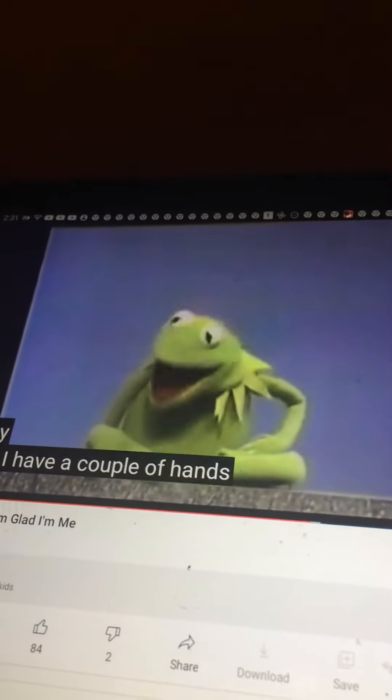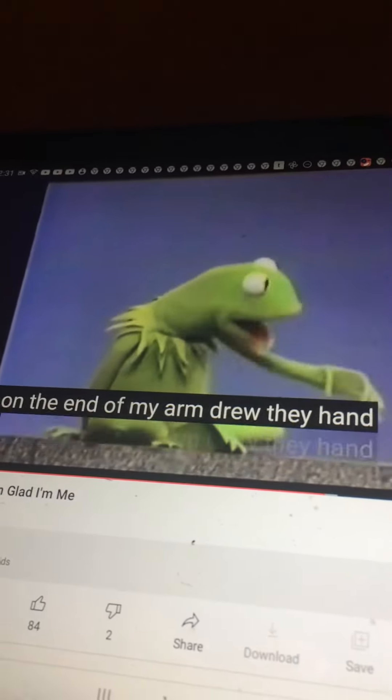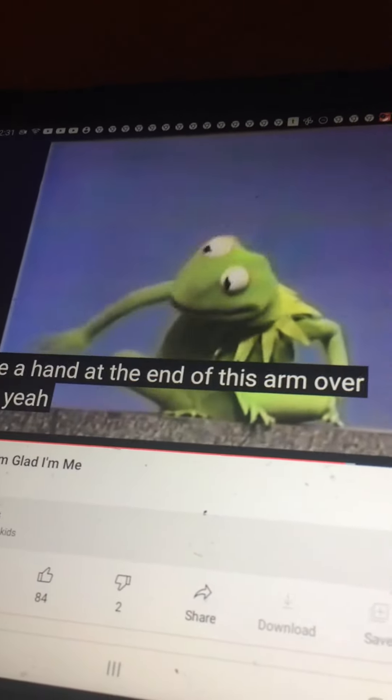Now, I have a couple of hands, and they're down here on the end of my arm. See my arm? And on the end of my arm, there is a hand. See the hand there?